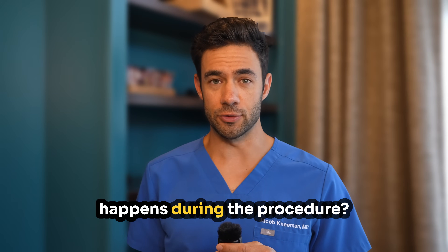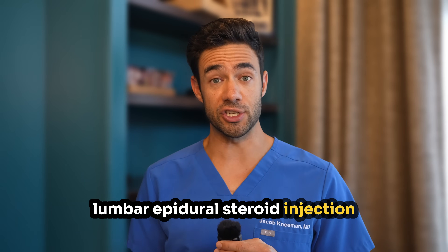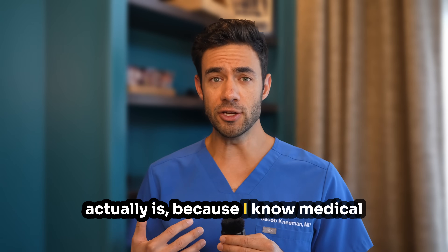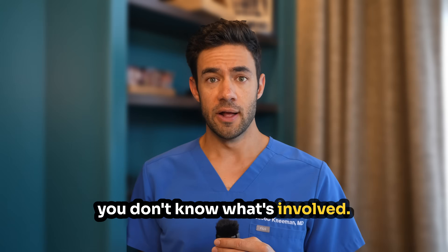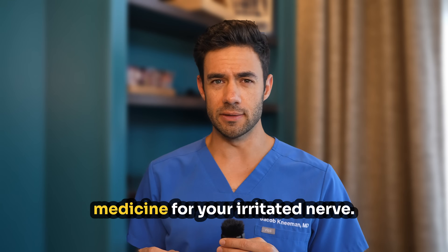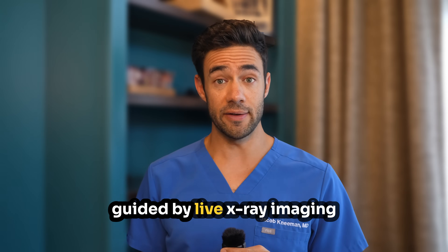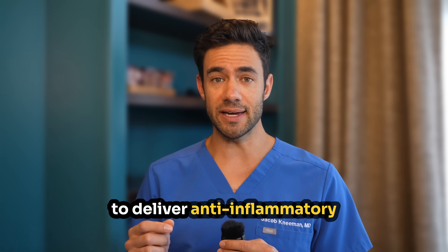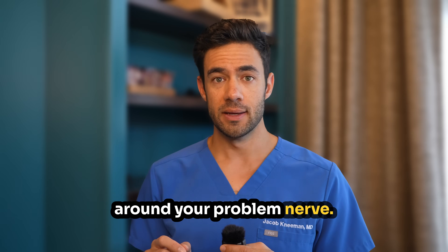Number two: what actually happens during the procedure? Let's explain what a lumbar epidural steroid injection actually is, because I know medical procedures can sound scary when you don't know what's involved. Think of this as precision medicine for your irritated nerve. We use a very thin needle, guided by live x-ray imaging, to deliver anti-inflammatory medication directly to the space around your problem nerve. Here's how it works.